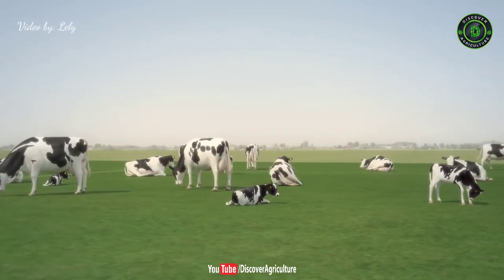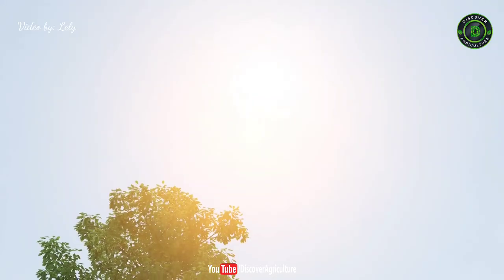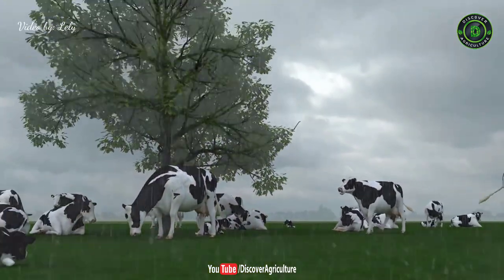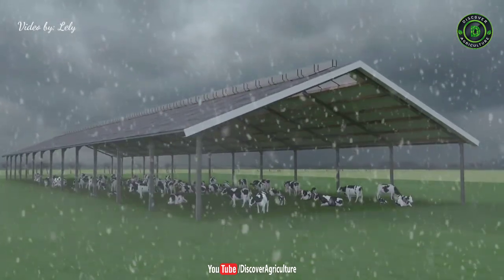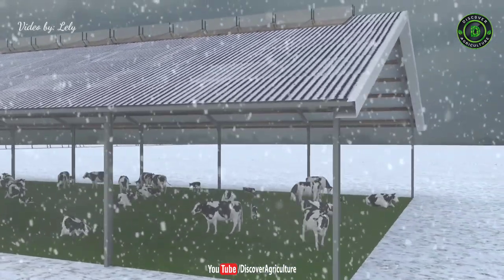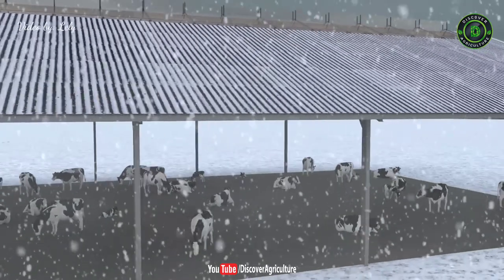Hi friends, welcome to Discover Agriculture channel. If you're not yet subscribed to our channel, please subscribe now. Planning and designing your cowshed layout can be challenging but is crucial to the success of your structure. Your livestock should be comfortable and protected from the elements.